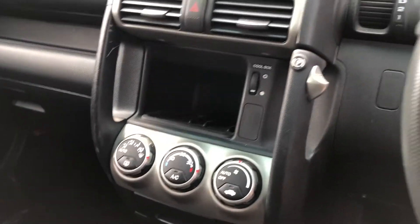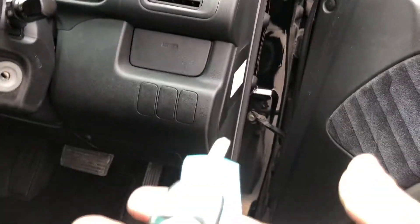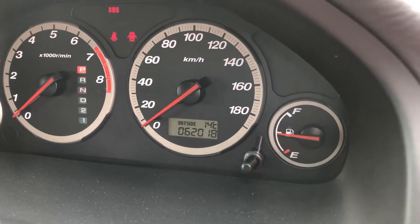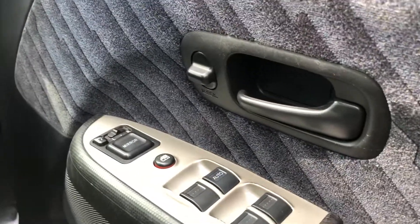Climate control AC. Key with a separate fob. Currently at 62,000 kilometers. Auto driver's window, power the rest of them.